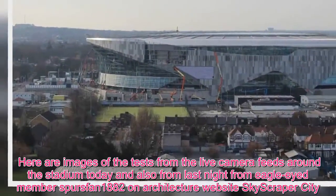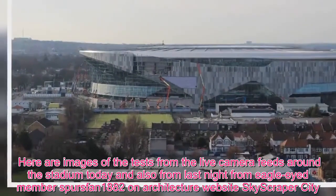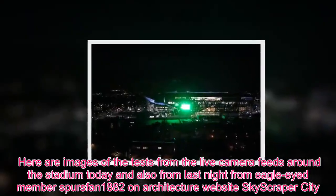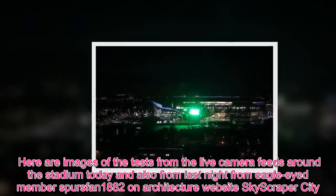Here are images of the tests from the live camera feeds around the stadium today and also from last night, from eagle-eyed member SPURSFAN1882 on architecture website SkyscraperCity.